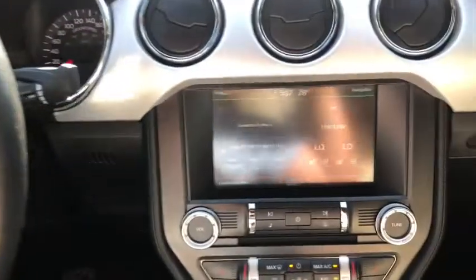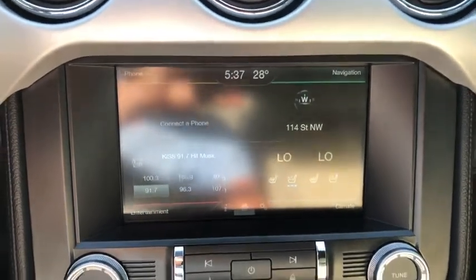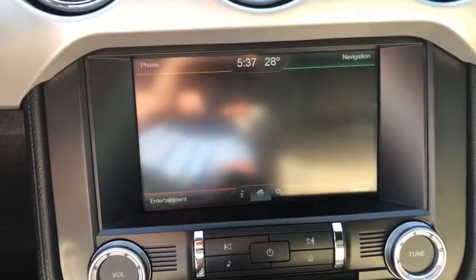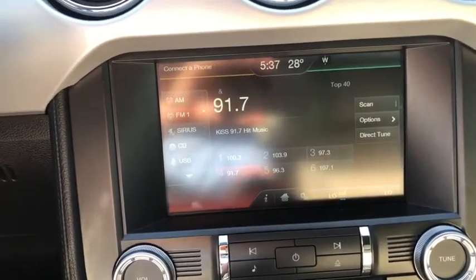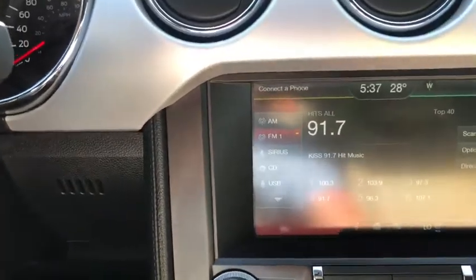Moving into the middle, we have the MyFord Touch system with your phone controls in the top left-hand corner. On the bottom left you have your entertainment unit, which gives you AM/FM radio as well as Sirius satellite radio, a CD player, and USB and Bluetooth connectivity.